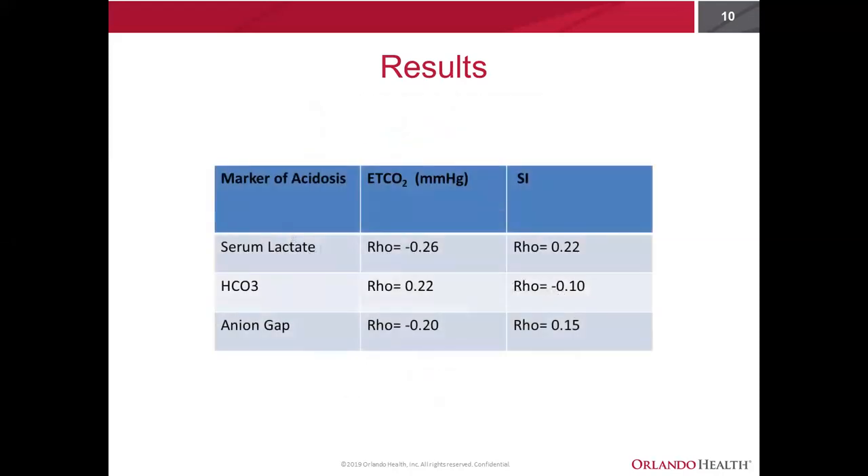Looking a little more into our secondary outcomes, overall end-tidal actually correlated better with markers of acidosis than did the shock index, as demonstrated by looking at the Spearman's rho values.